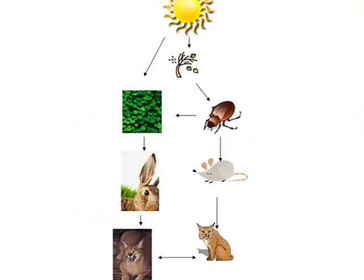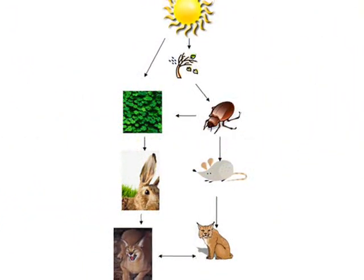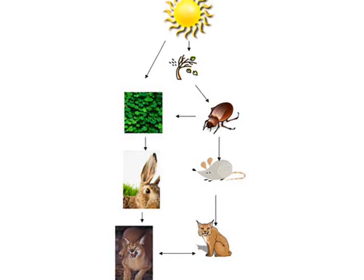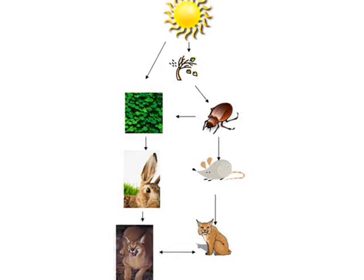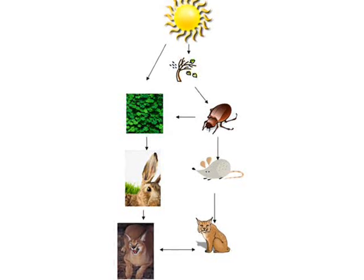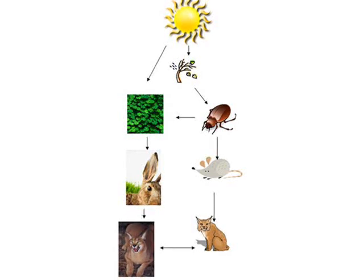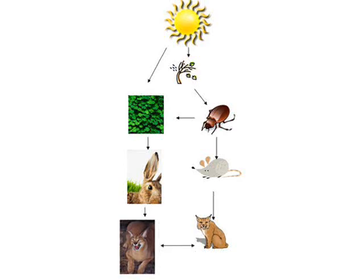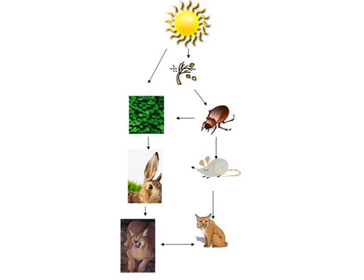The lynx and the bobcat are at the top because they are carnivores and they eat small mammals like the snowshoe rabbit and mice. The snowshoe rabbit gets its energy from grass and clover, and even though it might not seem like the grass eats the beetle, when the beetle dies its body dissolves into the soil. The grass, clover, and tree buds get their energy from the sun.